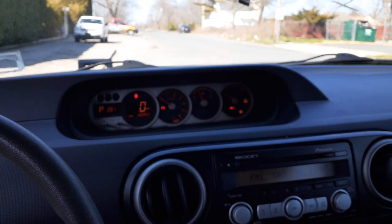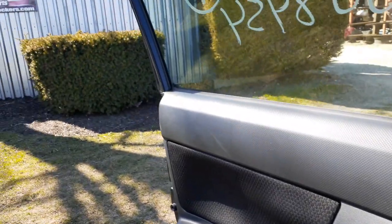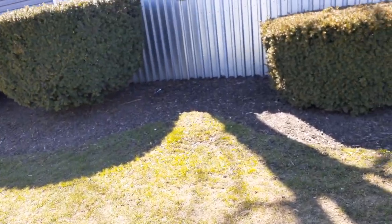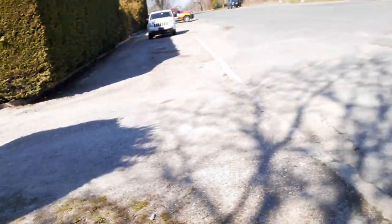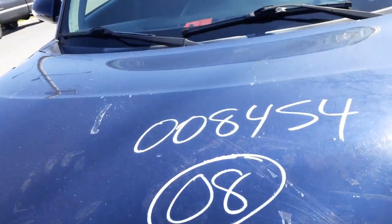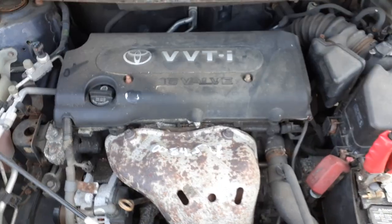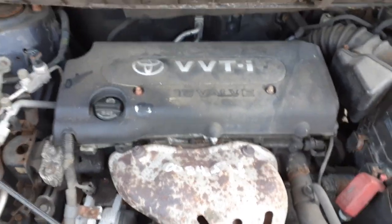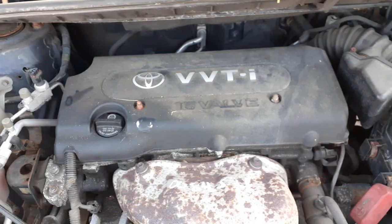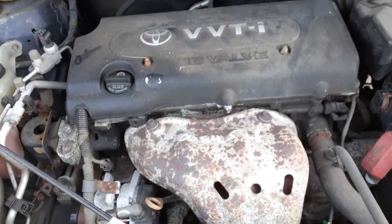Like I said, this has got a bad 2.4 motor. We're gonna take a look at the motor for a moment. Getting underneath — it's a 2.4 motor, motor is no good. Blew the rods out the bottom. Probably got a good cylinder head if it wasn't hit.